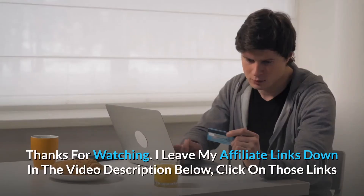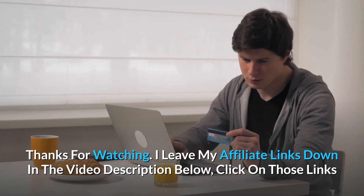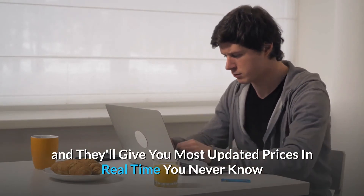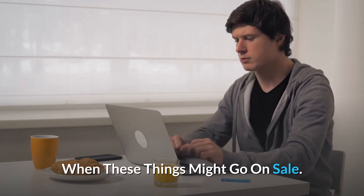Thanks for watching. I leave my affiliate links down in the video description below — click on those links and they'll give you the most updated prices in real time, you never know when these things might go on sale.